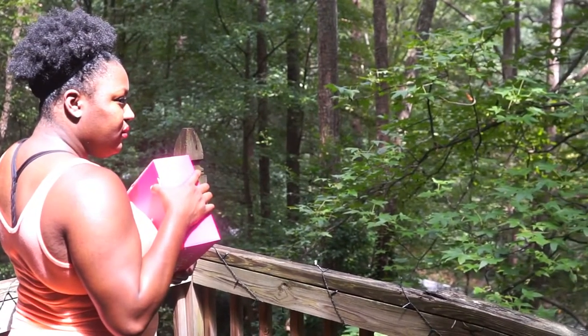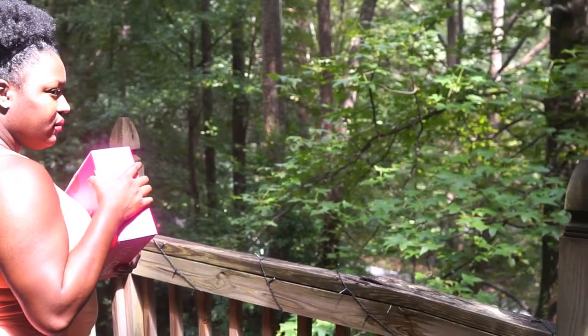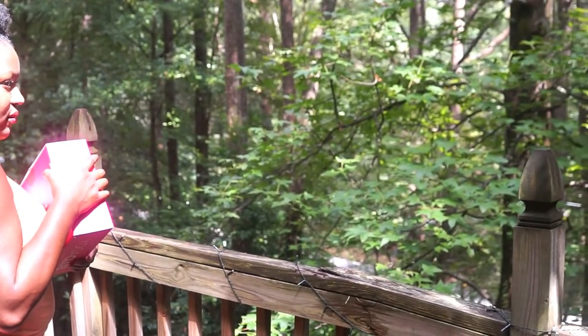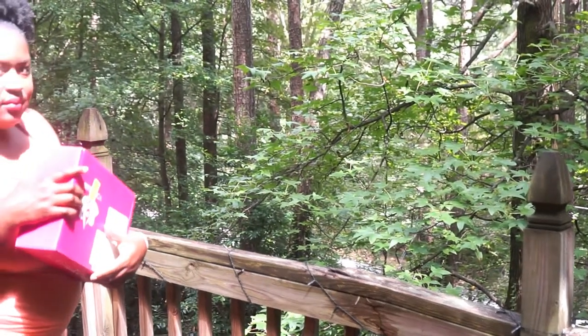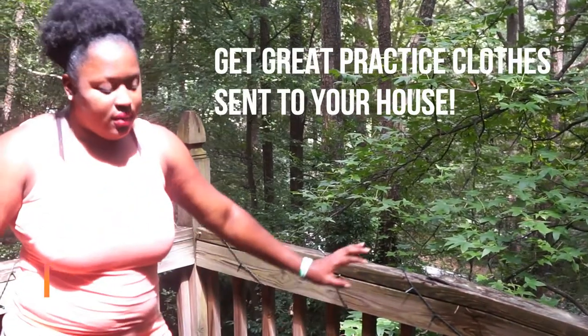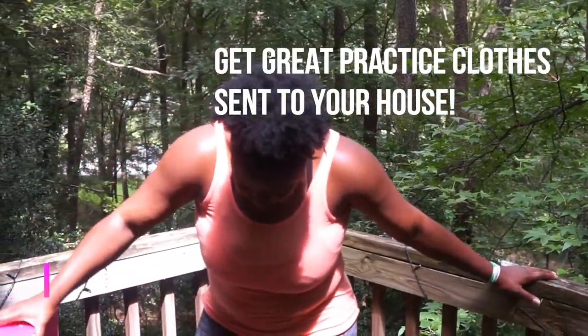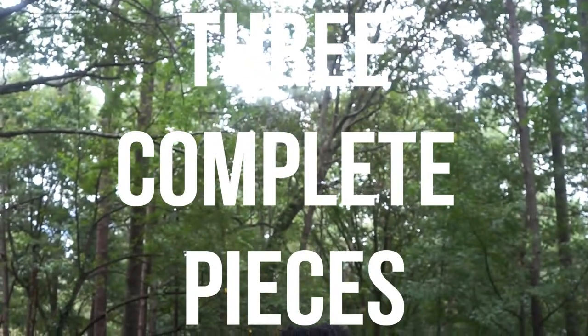Hey guys, I have a sponsored video for you — my first ever box and clothing review, and this is by Yoga Club. You can get 20% off your first box by using the code KOKOKO20.